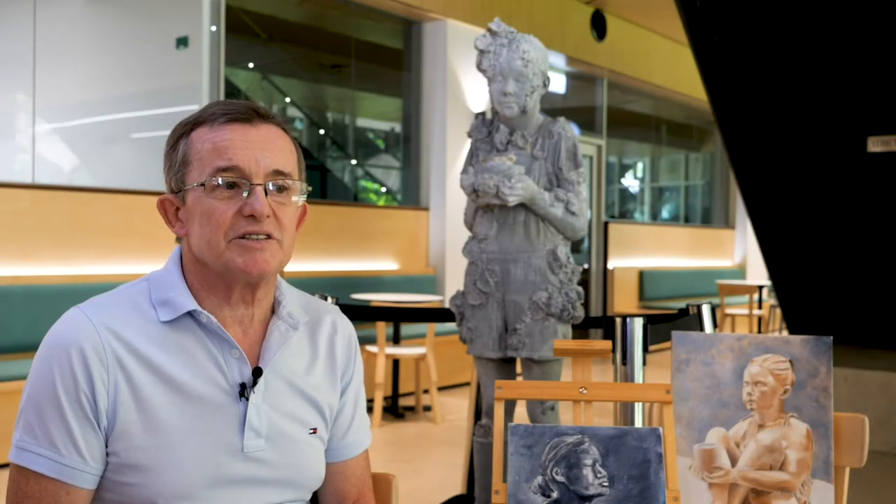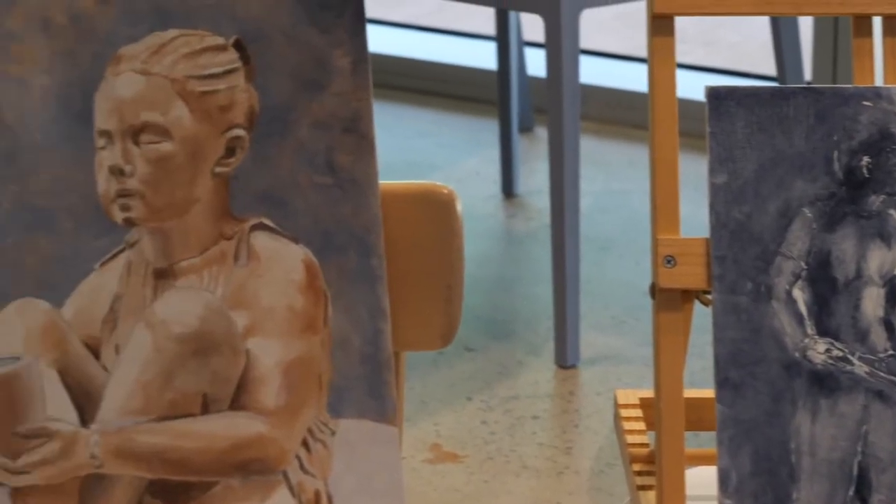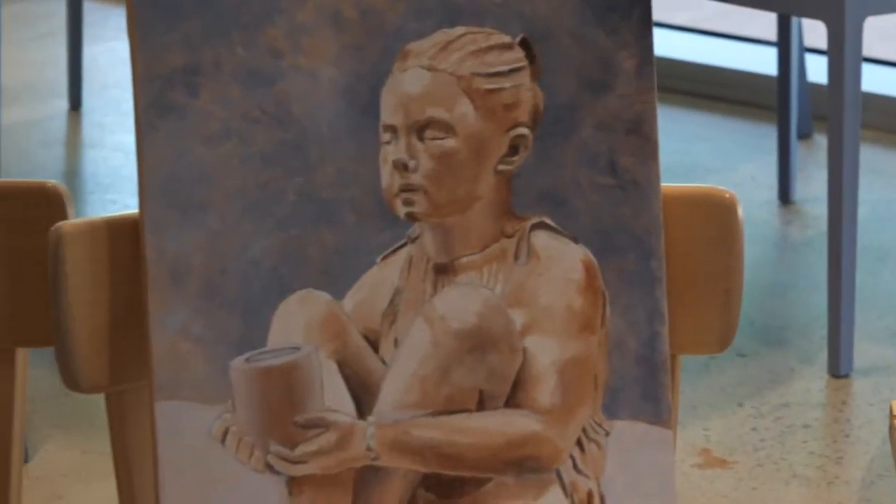I'm hoping to develop a decent body of work from Jason's work to exhibit in the future. I was working alongside, observing them, recording and putting my own interpretation on the work that they were producing.